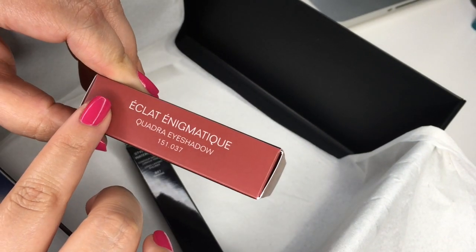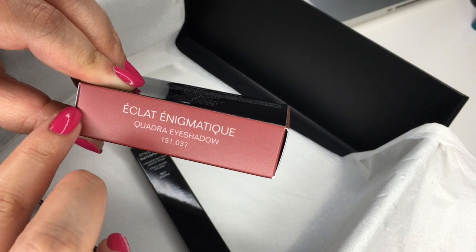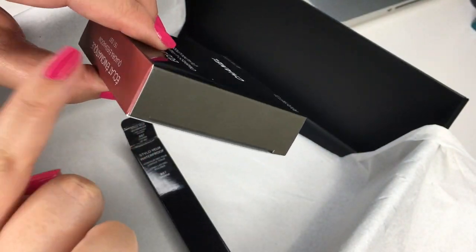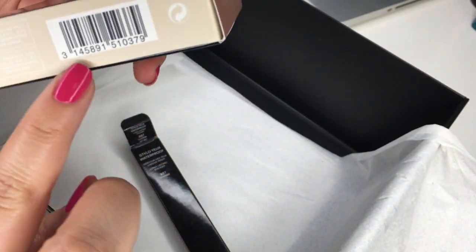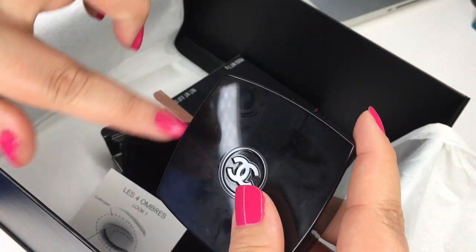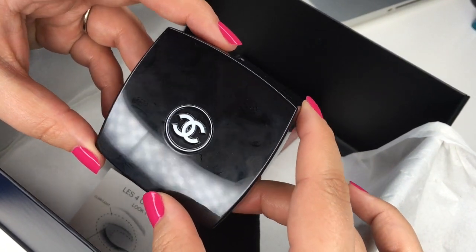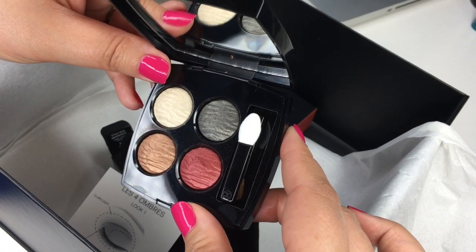Last but not least, we have the Éclat Enigmatic — the new limited edition eyeshadow palette, part of the Cruise Collection. I love that the packaging is different instead of just being all black. Each side of the palette seems to be a different color to match the shade inside. I'm going to stop talking and just show you the palette. It comes with a little card showing ideas for looks. Full disclosure, I did use this palette before filming, which is why it has smudgy fingerprints — but used once, it honestly still looks quite perfect.